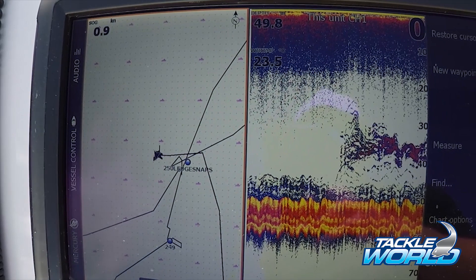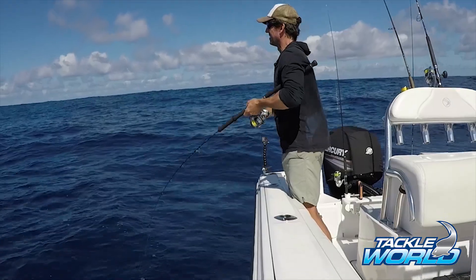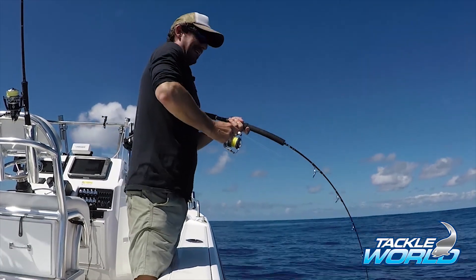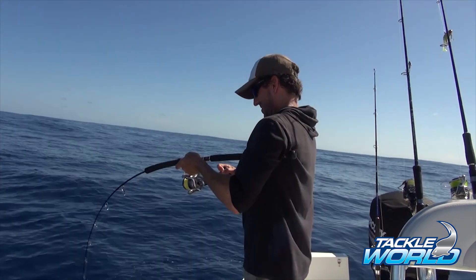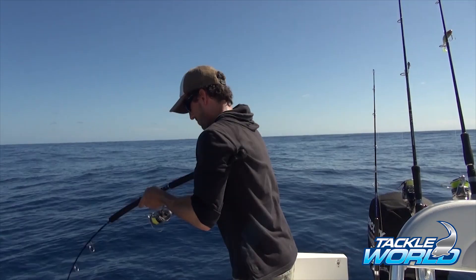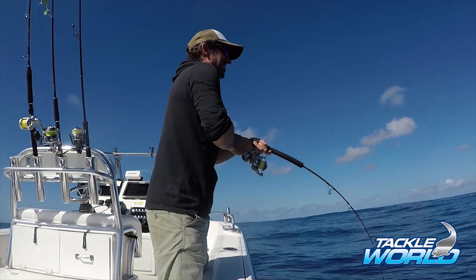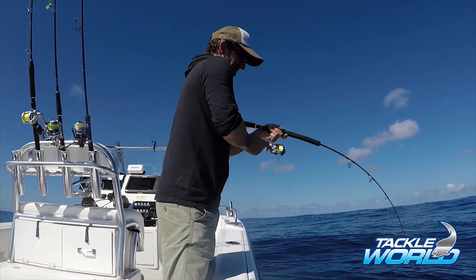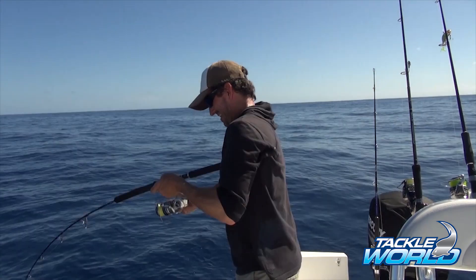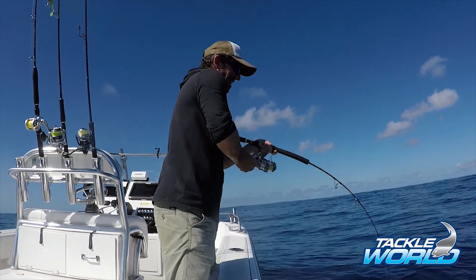Some bait schools started to come through the mid water and I could see solid arches feeding around them, so a hook up was almost certain. Good fish in the mid water, around those bait schools. I've really enjoyed fishing with these jigs today — different size knife jigs. I've lost a few of them to fish and I've just dropped down in size to an 80 gram at the moment. I saw a few schools coming through and I reckon I've hooked a fish just feeding underneath that school.